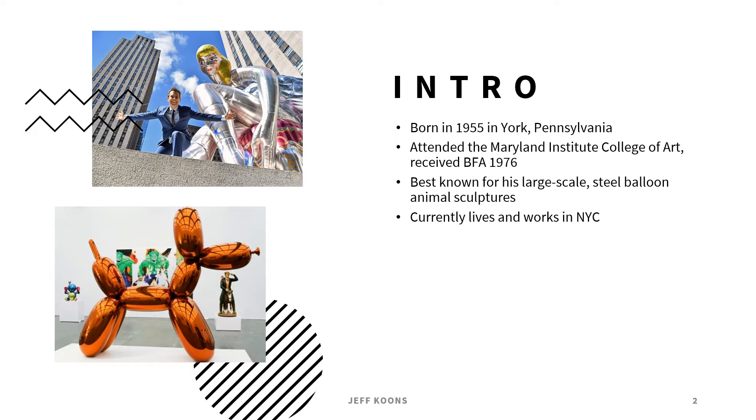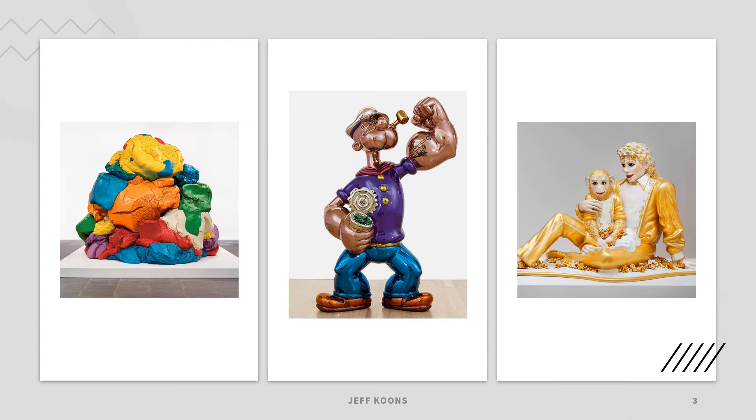Koons is very set on the idea that you haven't really seen his work until you've seen it physically — you can't really experience his work until you've seen it in person. He wants the viewer to interact with his pieces, especially his reflective pieces like the balloon dog. He talks about his work almost like an ongoing piece of performance art, always discussing how art teaches you how to feel and makes you more engaged with life. The creative process is very important to him, but above all he thinks the viewer's experience is of utmost importance.